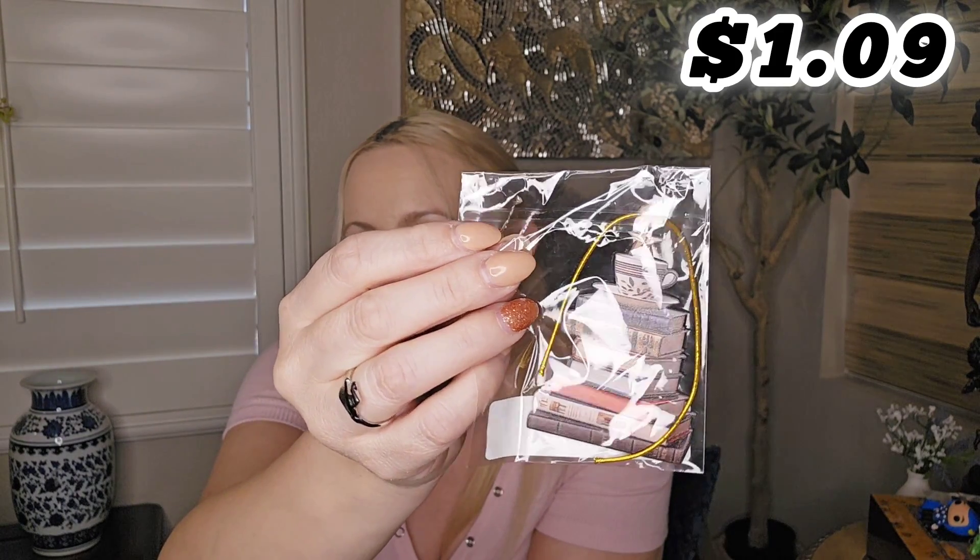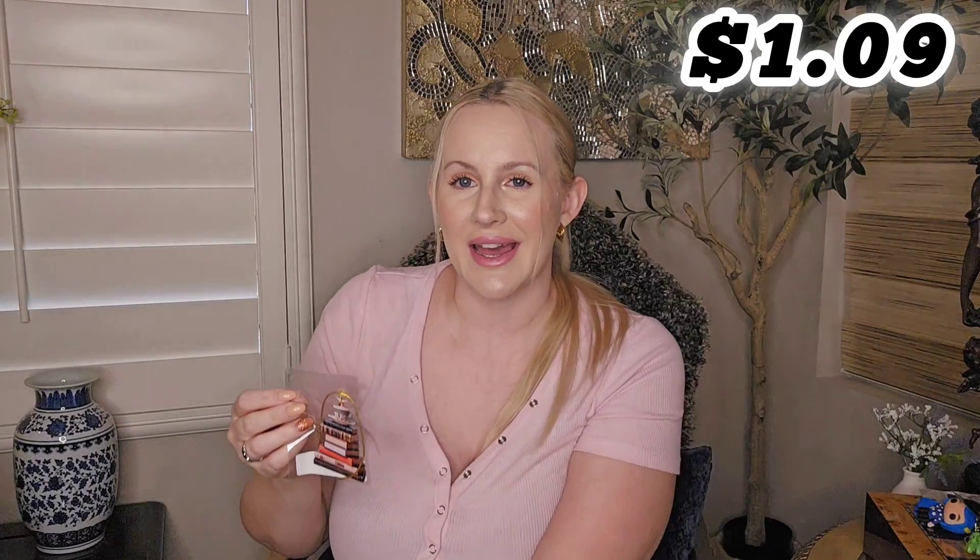Next is an ornament for the tree — it is a coffee cup or teacup with a stack of books. Emma is my reader; she loves to read and that is her favorite hobby. So I thought this would be the perfect ornament for her to put on the Christmas tree.